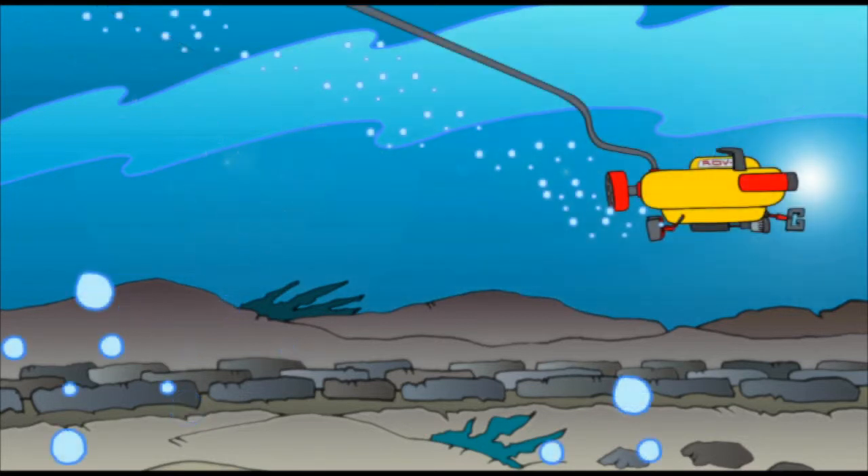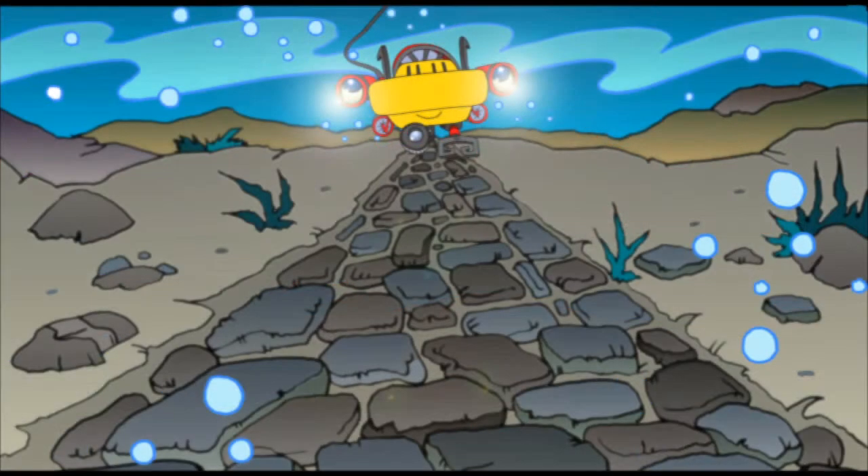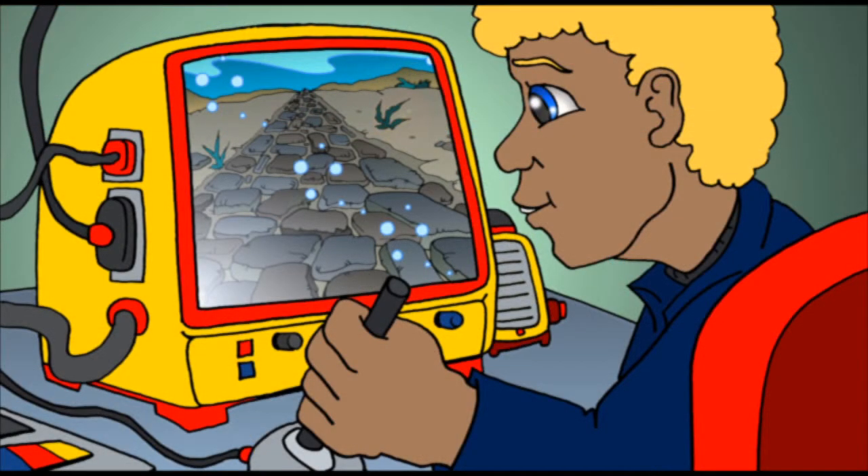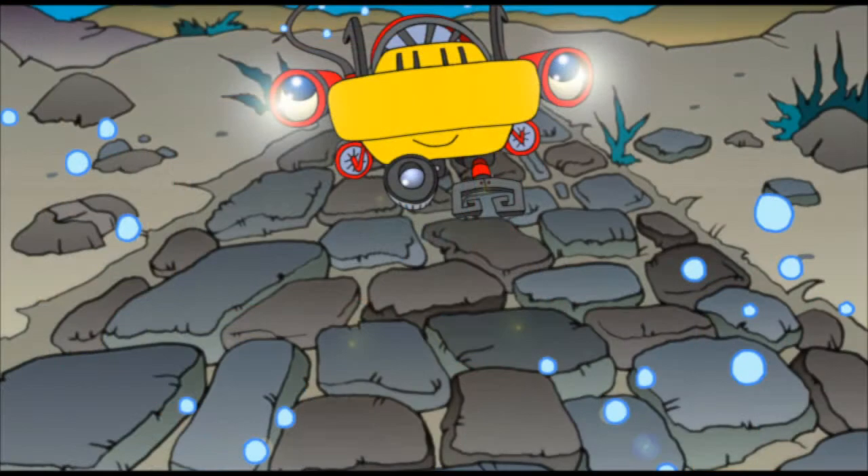The cable trailing behind me sends movies of what I see up to our research ship. I have a partner on the ship named Dave. He actually helps guide me. Dave is watching where I am at this very moment and watching over me too. Dave can steer me in the right direction and make sure I am safe. But things look pretty safe down here. I'll just follow the road.